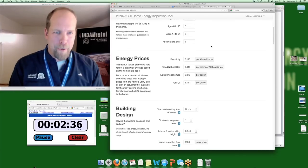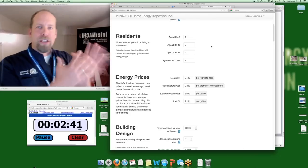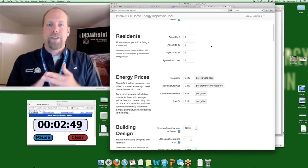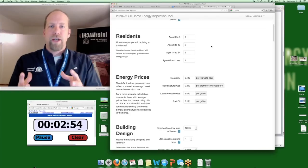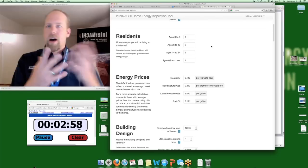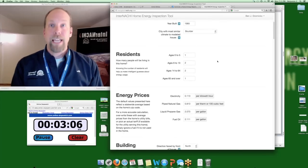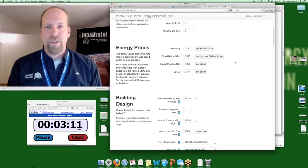The whole idea is: does your client know how much this home costs to heat, cool, and operate? They know the purchase price, principal, interest, taxes, and insurance. But do they know the heating bills, cooling bills, lighting costs, hot water costs, monthly and annual estimated bills? That's what this tool does — that's the value of the information you're providing with the home energy report in less than three minutes.